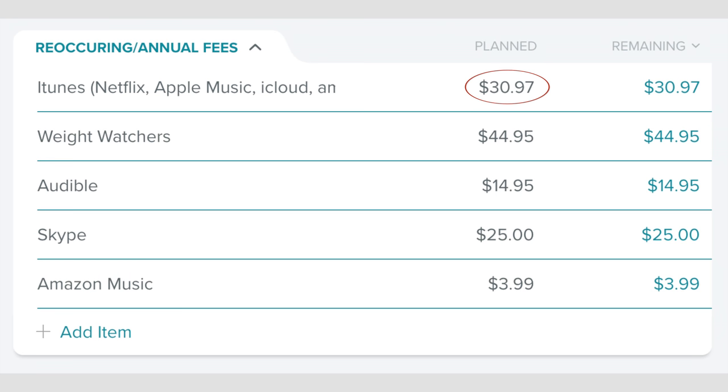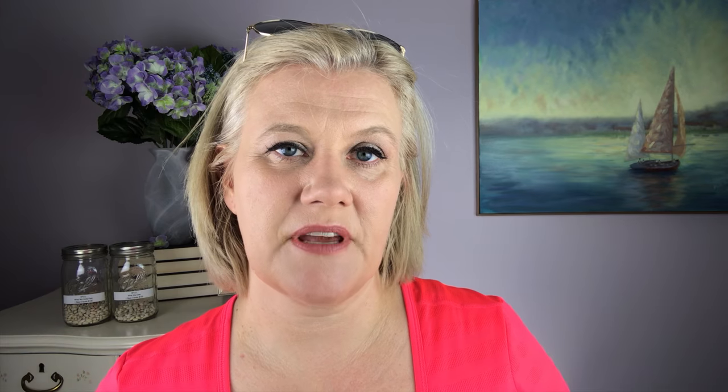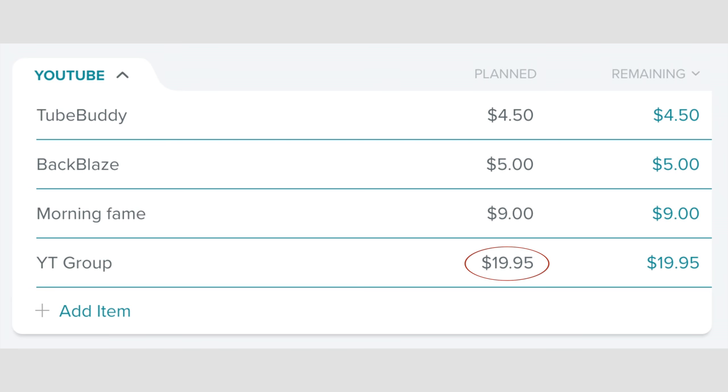In recurring annual expenses, we have iTunes at $30.97, Weight Watchers at $44.95, Audible at $14.95, Skype at $25, Amazon Music at $3.99. And in my YouTube category, we have TubeBuddy at $4.50, Backblaze at $5, Morning Fame has gone up to $9 — it was in a trial phase and I was part of the beta testing group. I love it, and now that it's no longer in beta, I got a discount for being an early sign-on member, so I'm going to keep that because it is amazing. I also have $19.95 for a YouTube group I belong to.